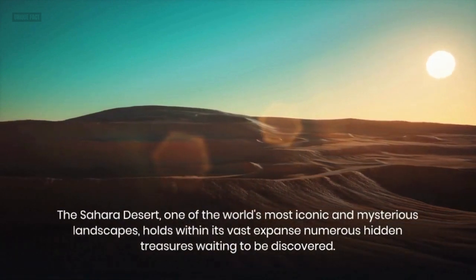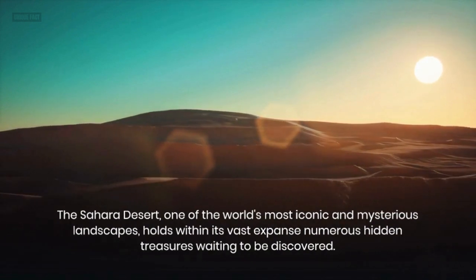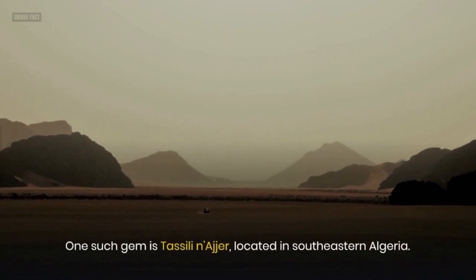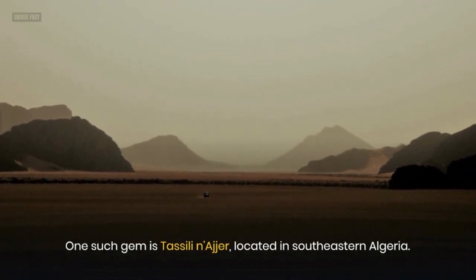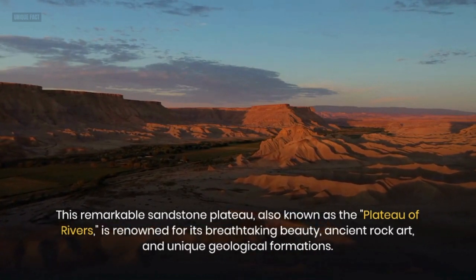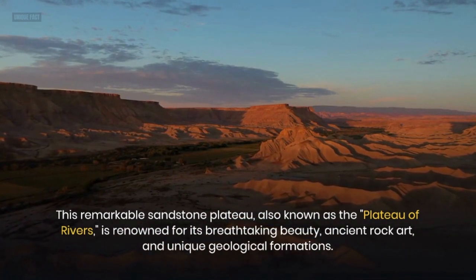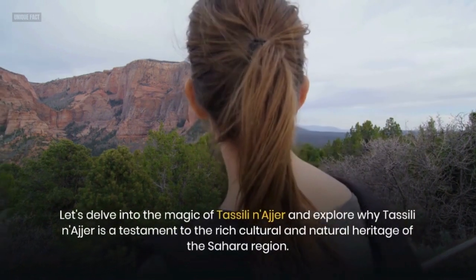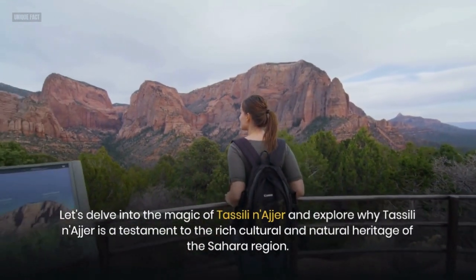The Sahara Desert, one of the world's most iconic and mysterious landscapes, holds within its vast expanse numerous hidden treasures waiting to be discovered. One such gem is Tasseli Nager, located in southeastern Algeria. This remarkable sandstone plateau, also known as the Plateau of Rivers, is renowned for its breathtaking beauty, ancient rock art, and unique geological formations. Let's delve into the magic of Tasseli Nager and explore why it is a testament to the rich cultural and natural heritage of the Sahara region.